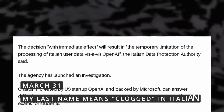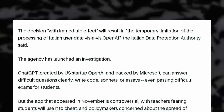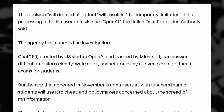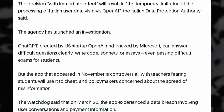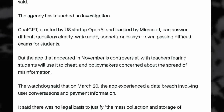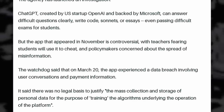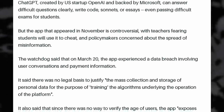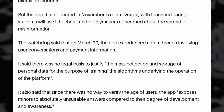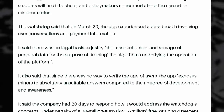Italy blocked ChatGPT on Friday, but not because they think AI poses a threat to society by disseminating false information. Simply because it doesn't respect user data and might present content that is not suitable for the user's age, as they don't verify that. They say ChatGPT experienced a breach that exposed user conversations and payment information, and that there is no legal basis to justify the mass collection of personal data to train those algorithms. Since there's no way for users to verify their age when using ChatGPT, it exposes minors to unsuitable answers, and as such the program was banned.